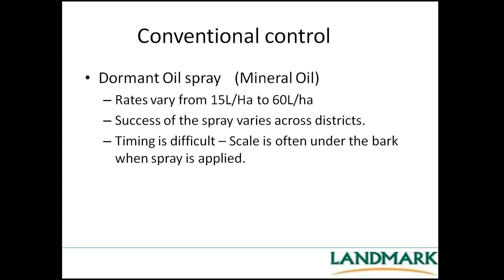Conventional control has been this dormant oil spray, generally a mineral oil because it was cheaper than a paraffinetic oil. The rates were generally somewhere around 15 to 60 litres per hectare — mineral oil is 3 litres per hectare, so if you're spraying 500 litres per hectare you're ending up with 15 litres. The success of this spray has really varied across districts due to timing and what scale you have. The scale is quite deeply hidden under the bark and under crevices and very difficult to get to. Often growers think they've killed the scale whereas all that's really happened is they've matured, hatched, and moved on.